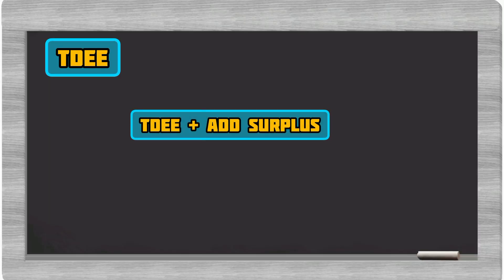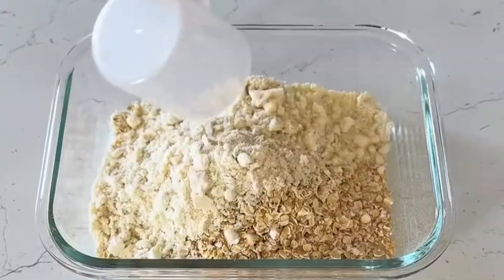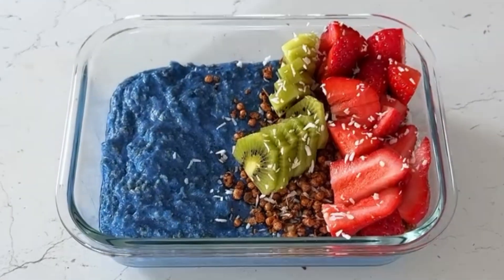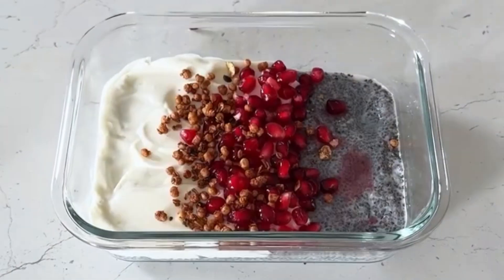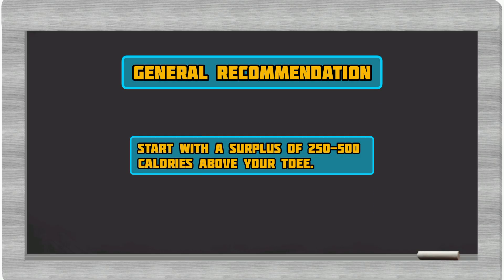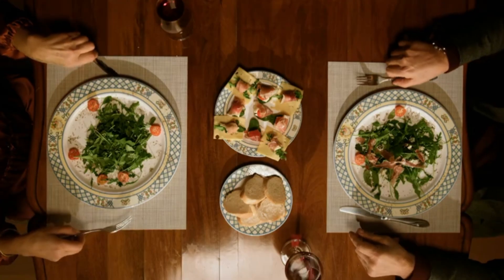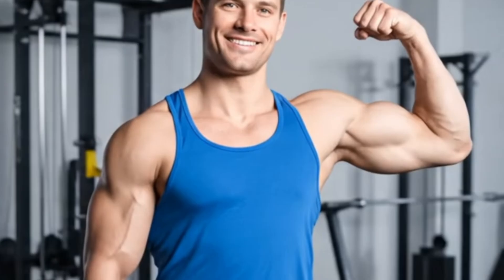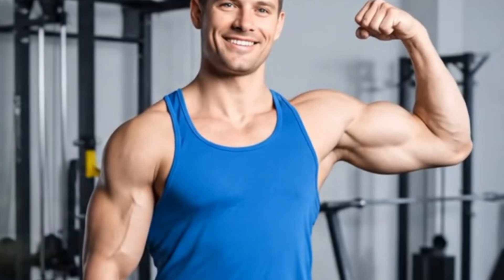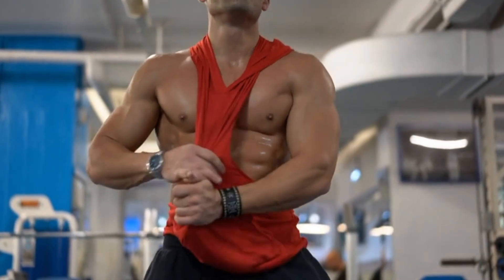Once you have your TDEE, it's time to add the surplus for muscle gain. This is where many people get confused — you don't want to go crazy and add thousands of calories overnight. That's a recipe for excess fat gain, not just muscle. The general recommendation is to start with a surplus of 250–500 calories above your TDEE. This smaller, more controlled surplus allows for steady muscle growth while minimizing excessive fat accumulation. It's about quality gains, not just gaining weight.